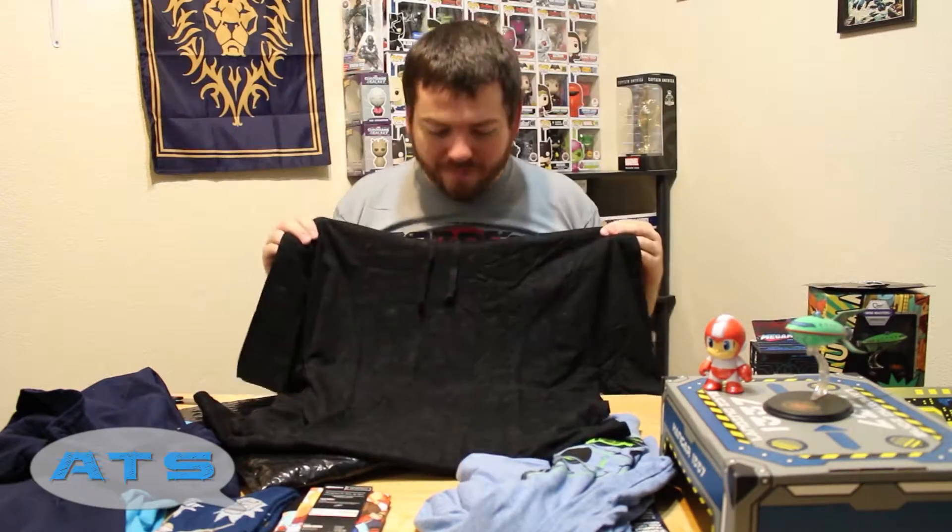There you guys go — Loot Crate Futuristic July 2016. Got the core crate and all the Level Up accessories to go along with it, which complements pretty well. If you're part of Loot Crate, go ahead and throw down in the comments — what do you think of the loot? Did it fit the theme? Did they fall short or go above and beyond? Did it meet or exceed your expectations? I want to know. Throw that down below, go ahead and like this video, favorite it, subscribe to the channel. And remember, you heard it here at the source.